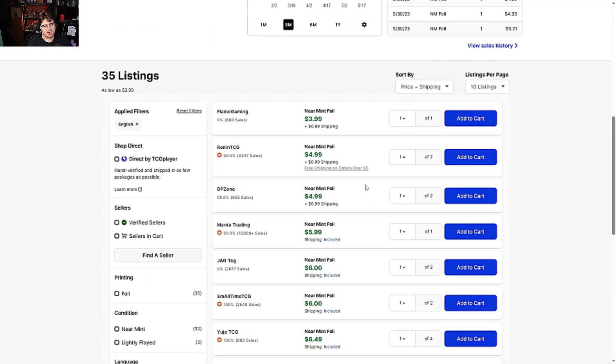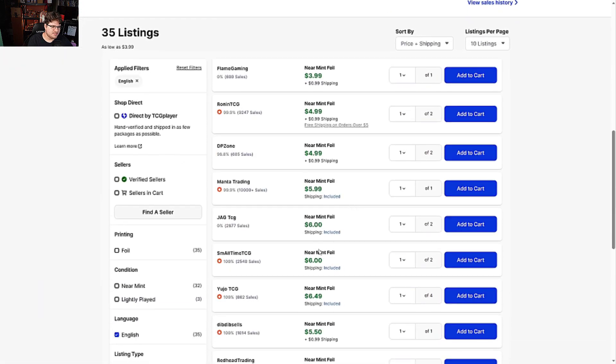Sakuyamon Maid Mode is about four bucks, in the same price range as Europe, but it jumps up to six pretty quickly.